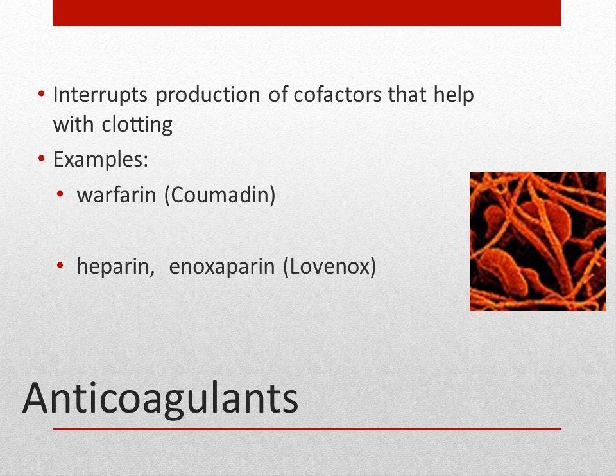Heparin and enoxaparin are given sub-Q and are often given to patients at risk for developing deep vein thrombosis. Patients at risk may include those on bed rest, with pelvic fractures, obesity, recent surgeries, or family histories of clots. DVT presents with pain, swelling, and redness in the leg. Heparin may also be used not only for prevention but to help dissolve an existing blood clot.